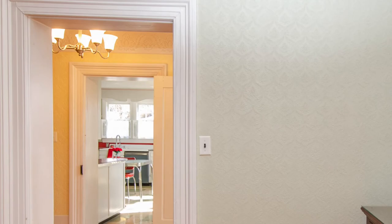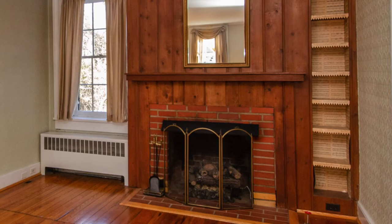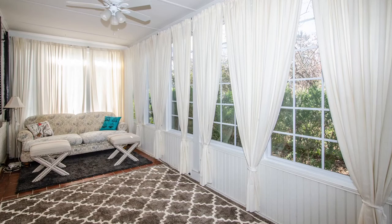Hand-laid plaster walls with embossed anaglypta wallpaper lend a rich, cozy feel throughout many areas of the home. The impressive living room is finely appointed with a gas fireplace and a mantel.